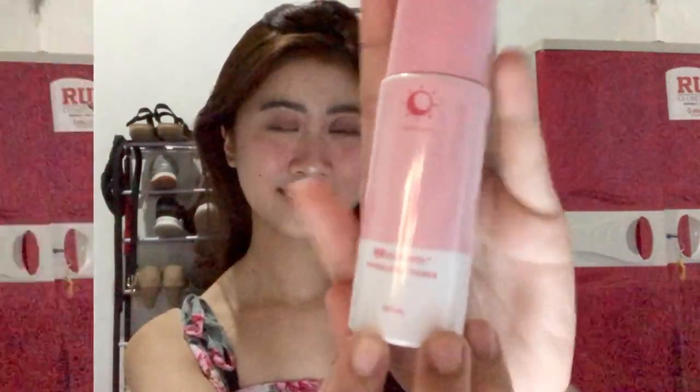Ito, sinabing Poreless Maintenance Set — poreless. Hindi ibig sabihin mawawala yung pores mo, kundi paliliitin niya yung pores mo sa lahat ng part ng face mo. And mag-glow yung face mo — parang clear skin, yung parang sinasabi nila na kumikinang yung skin mo. Ganun yung effect nito. Ito yung laman ng Poreless Maintenance Set. Yung pinaka-favorite ko sa lahat — this is the Poreless Toner of Rick's.